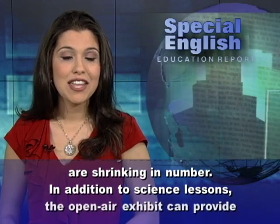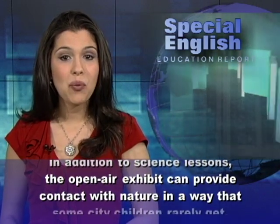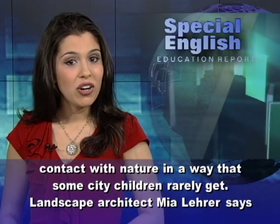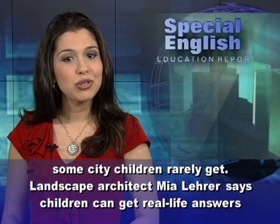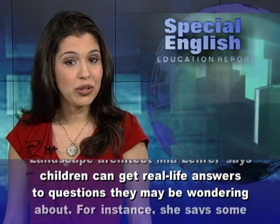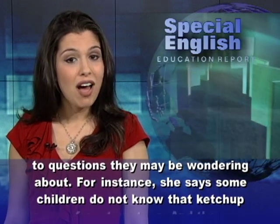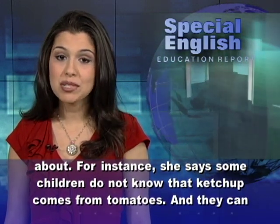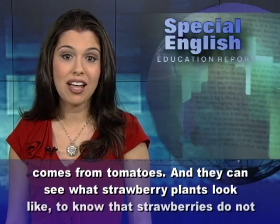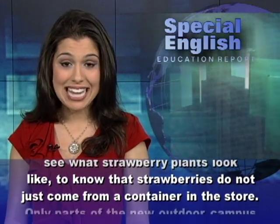In addition to science lessons, the open-air exhibit can provide contact with nature in a way that some city children rarely get. Landscape architect Mia Lehrer says children can get real-life answers to questions they may be wondering about. For instance, she says some children do not know that ketchup comes from tomatoes, and they can see what strawberry plants look like, to know that strawberries do not just come from a container in the store.